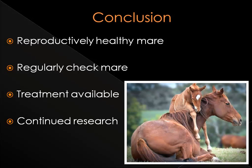Equine placentitis can be detrimental and have unfavorable outcomes. It is important to have mares that are reproductively healthy and have good reproductive conformation. Mares need to be checked regularly for any unusual symptoms and can be brought to a veterinarian if placentitis is suspected. There are some treatments available that have helped mares carry a live foal to term when the disease was caught very early. There is still continued research on how to better diagnose the mare earlier, such as looking at progesterone and estrogen levels, as well as analyzing fetal fluid.